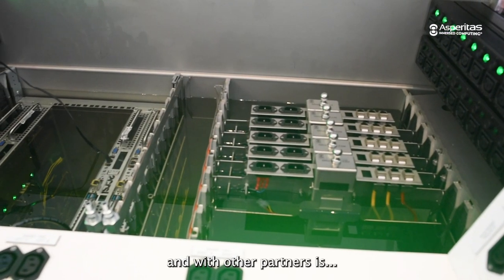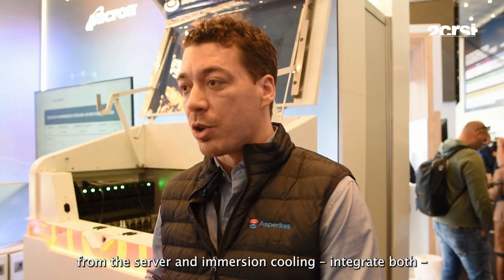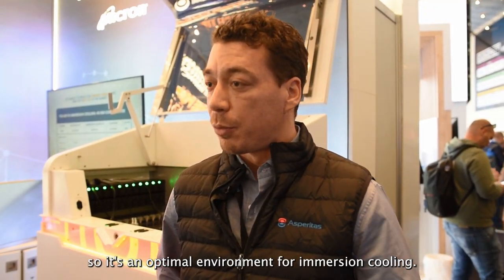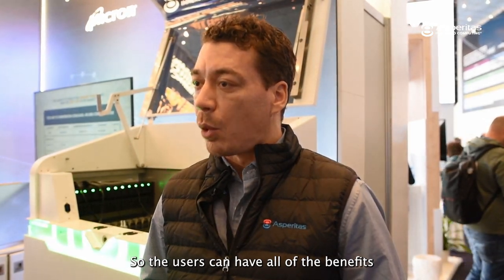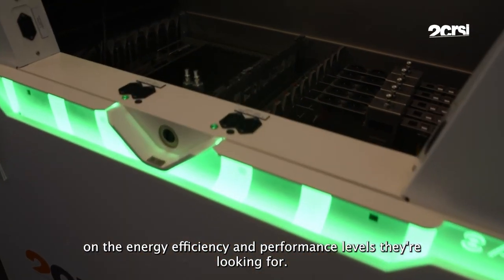The role we work with 2CSI and with other partners is to offer integrated solutions from the server and immersion cooling — integrating both — so it's an optimal environment for immersion cooling, so the users can have all of the benefits on the energy efficiency and performance levels they are looking for.